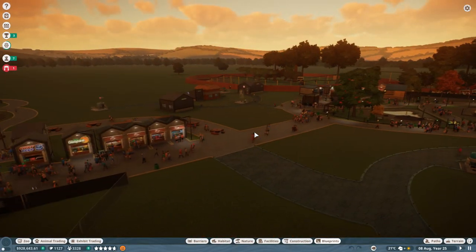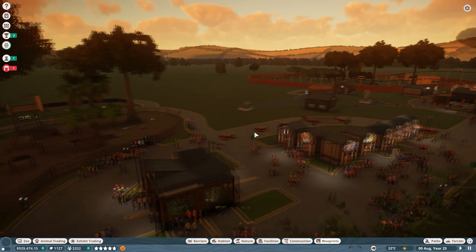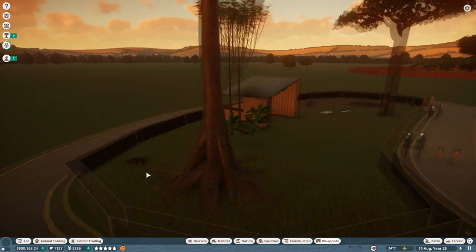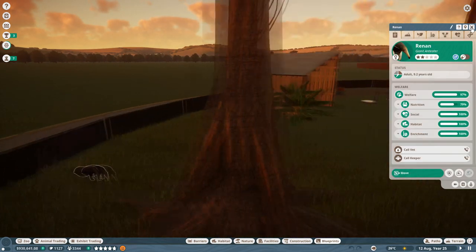Hello again everyone, Sokka here, and welcome back to another episode of Planet Zoo. When we last left off, we looked at the South American DLC and put in an anteater here — a very large anteater, the male Renan giant anteater.